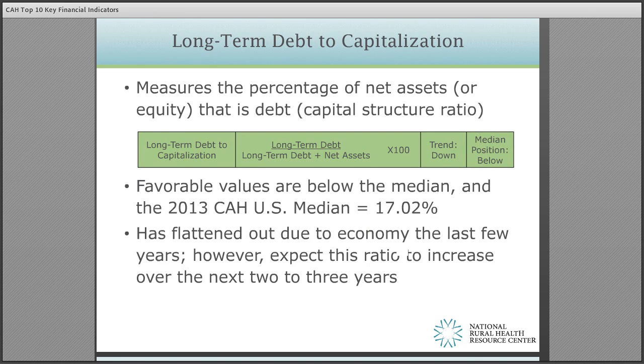Long-term debt to capitalization measures the percentage of net assets or net position — otherwise known as the equity of the organization — as it relates to that debt. The ratio measures the amount of capital that is financed with debt, which is important to lenders for the long-term viability of the organization. Higher values signify a riskier situation and may have a harder time sustaining debt payments in the future and/or getting financing from lenders. For those of you that have issued debt for significant renovations or replacement hospitals, your ratio is likely in excess of 50% compared to the national median of critical access hospitals of just over 17% based on 2013 data.